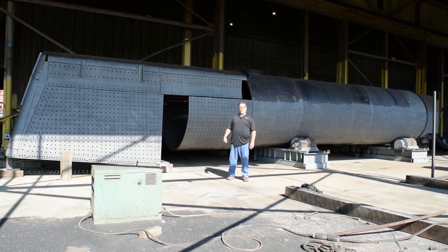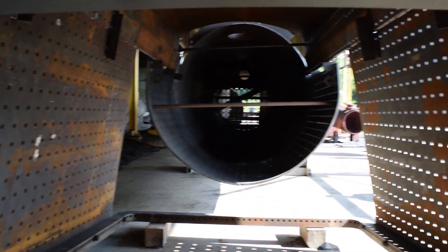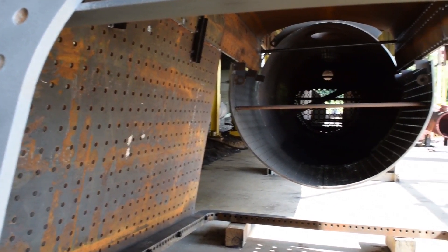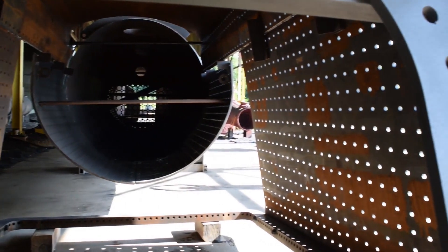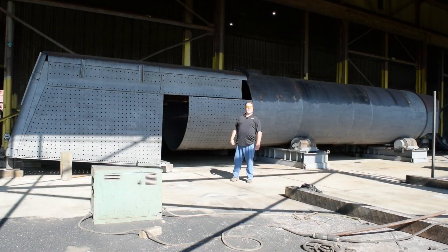We're just at the point in the fabrication where we're starting to marry the firebox to the main part of the boiler, and the T1 Trust is here today to take a look at the progress. Although this is a massive boiler project, it's not necessarily a massive project as far as the capabilities of our shop, but it's definitely one of the most interesting things we do — building steam locomotives.